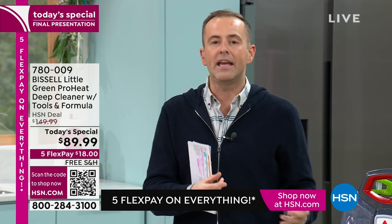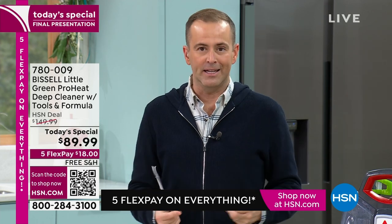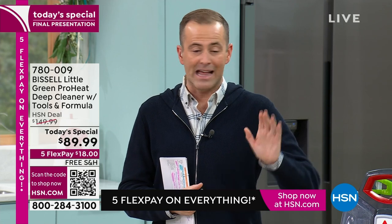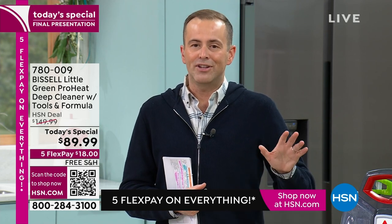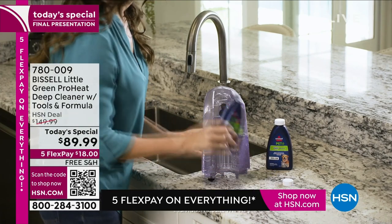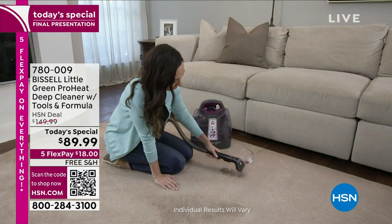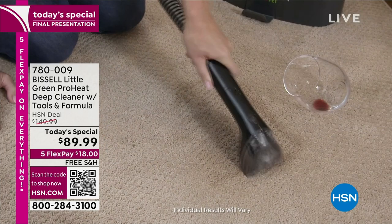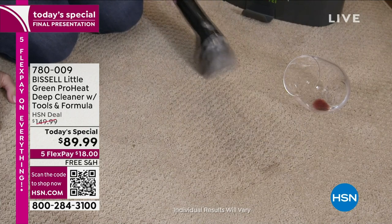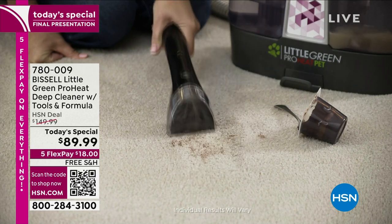This is the biggest shopping week of the year. I always save purchases like a new mattress, TV, or practical things for this week because I know I'll get the lowest price. If you've needed a carpet cleaner, upholstery cleaner, or stain remover, this is the best week to buy one — our lowest price ever. The little green pro is a big seller for HSN with great reviews. Today we're offering our best value ever on the network. We've sold more today than in almost five years.